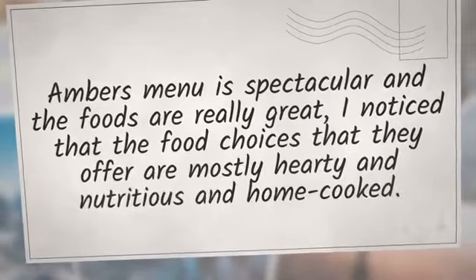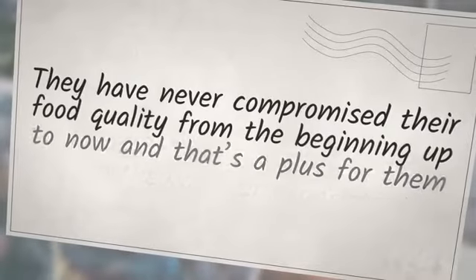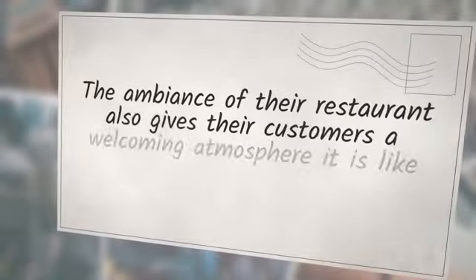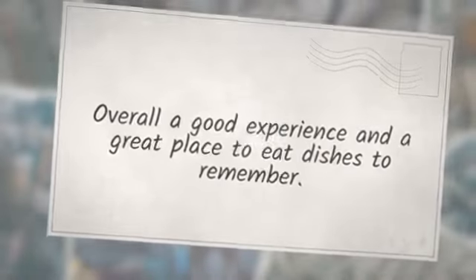Conclusion. Amber's menu is spectacular and the foods are really great. The food choices they offer are mostly hearty, nutritious, and home-cooked. If you want your meal to be lighter, you will never go wrong going to Amber's. They have never compromised their food quality and that's a plus since they are very consistent. In my opinion, they capture the taste that Filipinos are looking for because most of their menu are local dishes, especially their Pancit Malabon which made them famous. The ambience of their restaurant gives customers a welcoming atmosphere — like eating a home-cooked meal in a restaurant. Their service is also great; crews are polite and will make sure customers leave satisfied. Also, the prices of their food are really affordable, no wonder they became popular. Who wouldn't want a delicious and affordable meal? Overall a good experience and a great place to eat. Two thumbs up.